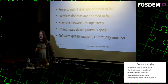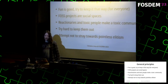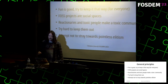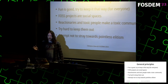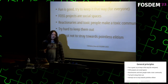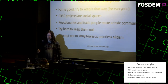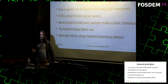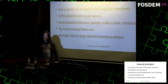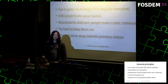Quality of code matters, but quality of the community matters even more, so I'd like to keep things fun and not get too technical. Free and open source software projects are social spaces, and if you let toxic people into your community it eventually becomes a chore for everybody else. So I try hard to keep them out, while also making sure it doesn't get overly elitist — it should be an open, inclusive project for everybody.